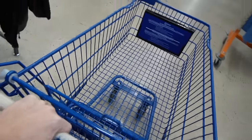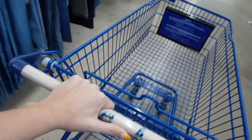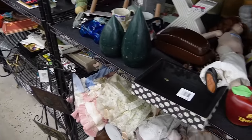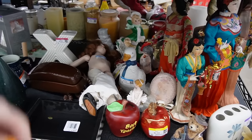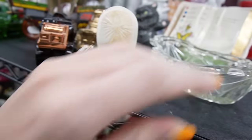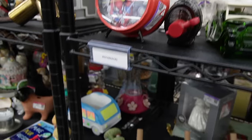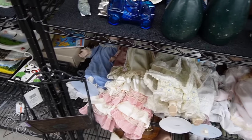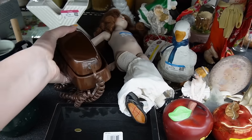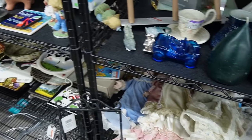We're heading to the back of the store to see what we can find. It's not very crowded in here today, which is nice. There are lots of Avon bottles and some figurines in the back that don't really interest me. There's also a vintage phone and an undressed lady doll — nothing for me there.